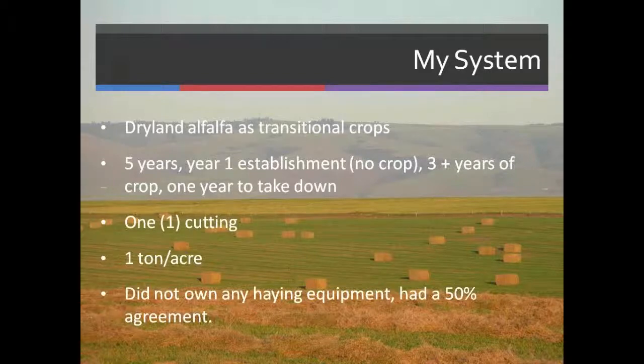I used dry land alfalfa primarily for my conversion process. I planted LADAC, a Montana public variety. For me, it was a minimum five-year process. The first year I would establish the crop — I did not take a crop off that year. The next three years I would take off an alfalfa cutting. The last year I'd create summer fallow.